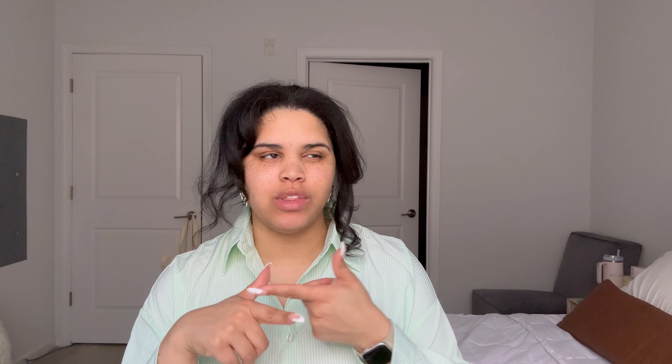I like the idea of this top but I'm not sure if I like the fit on me and the execution. We're up in the air with this one. I have some other items coming from Shein so I've got a little time to think about it.